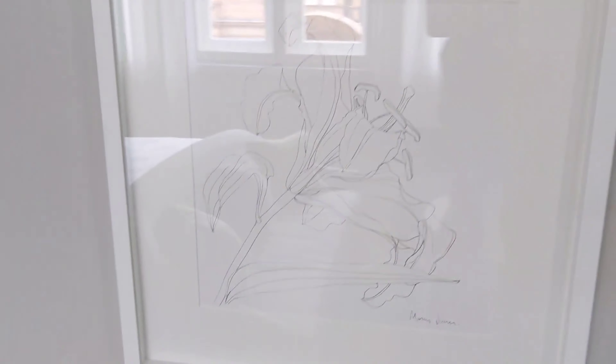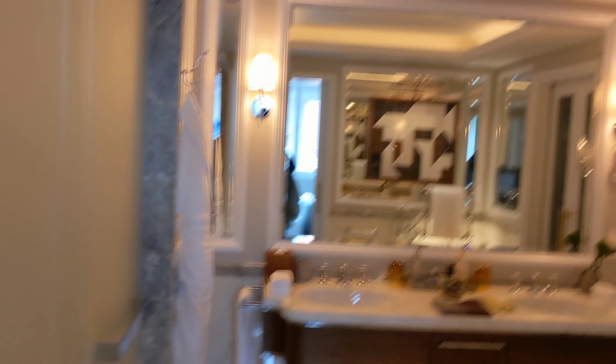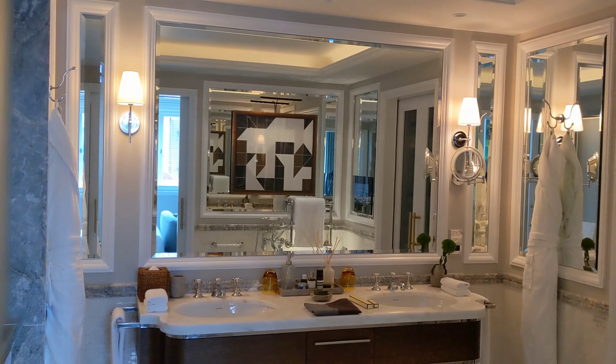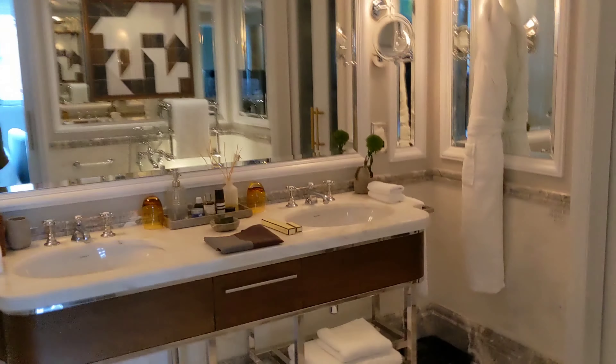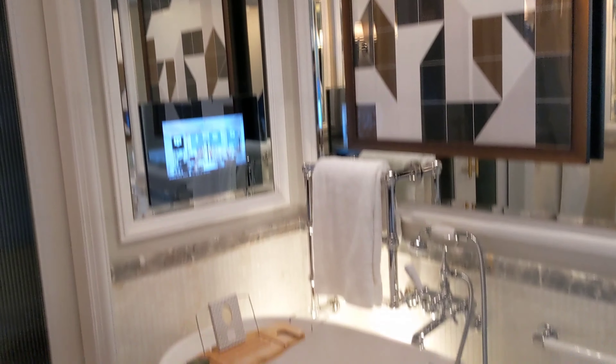You've got some sketches of flowers on the wall, and a really, really nice bathroom — this is one of the nicer hotel bathrooms I've ever seen. You've got a double vanity as you walk in, lots of mirrors, lots of marble. A nice big bathtub with a TV over the bathtub.